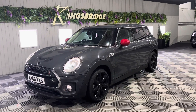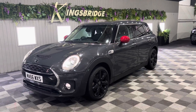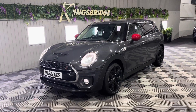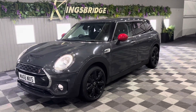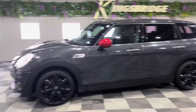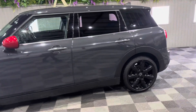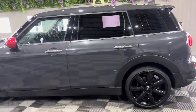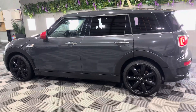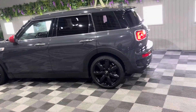Good evening everyone, it's Anna from Kingsbridge Performance and 4x4 coming to you with our brand new Mini Clubman Cooper S. This is an absolutely stunning car and it is very stylish. It's finished in this gorgeous Moonwalk grey, which is a special paint option, and it's got upgraded privacy glass at the back and the upgraded black alloys, so it really does stand out from the crowd.